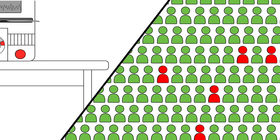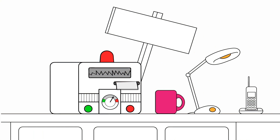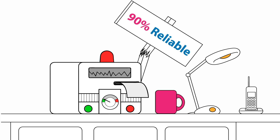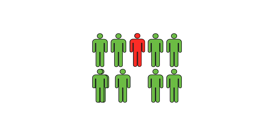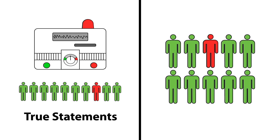The problem is that with so many people actually telling the truth, incorrectly allocating 10% of a large number of true statements as lies completely messes up the results. We need to be quite subtle about how we use the test. If it says you're lying, then the 90% reliability rating is not relevant — we need to consider the whole story, including the prevalence of lying in the whole population and the number of true statements that the test mistakes for lies.